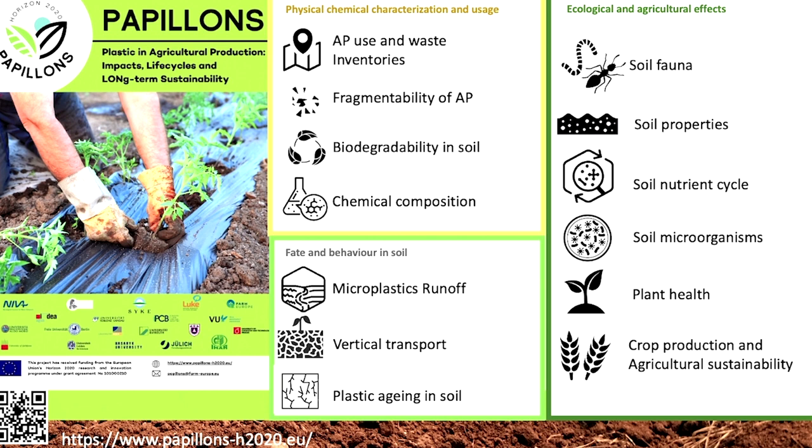It includes 20 partners from all over Europe. We have several components — we look at mapping the use of agricultural plastic in Europe. We are working on inventories, and I will come back to you later about this specific point concerning Norway. We are looking at how easily this material can fragment under different conditions.